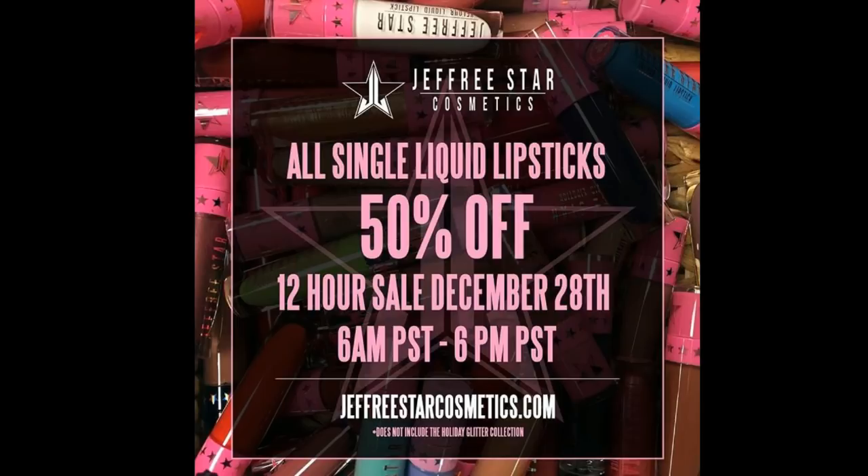Now there are a few exclusions. The holiday glitter collection is not going to be included. In addition to that, the actual bundles and gift sets are not going to be included as well. However, all of the other liquid lipsticks will be included — so really a great deal there.